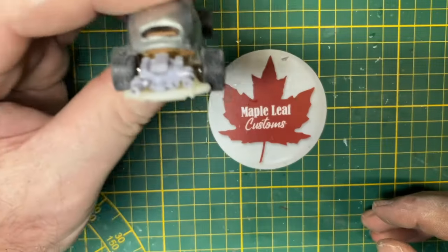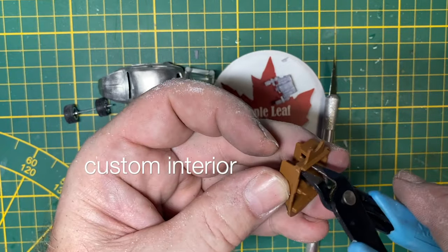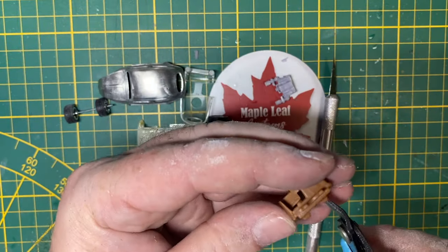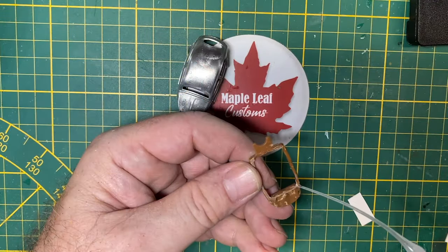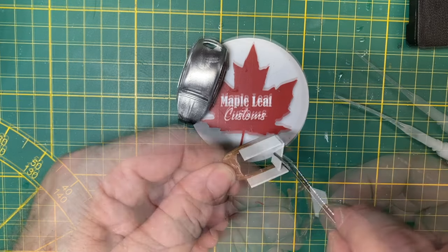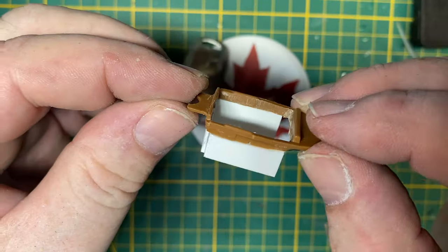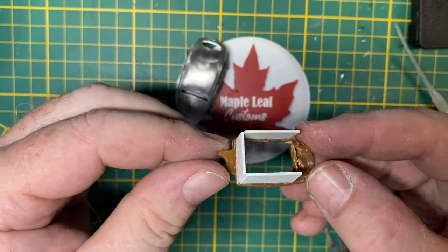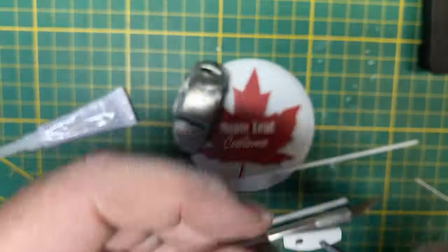I'm actually going to change from that model. I've decided to do a custom interior for the Beetle — I cut away the floor, the seats, the dash, and I'm adding some new sides. I cut out a little dashboard with an opening for a 3D printed steering wheel. There's room for some instrumentation in there.